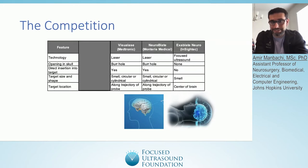Some of the technologies out there — you can see three different columns here. There's Visualase by Medtronic, there's NeuroBlate, and there's Exablate Neuro by Insightec. For example, Visualase by Medtronic is a laser tissue ablation device that goes through a burr hole. This laser ablation device has to pass through the brain tissue all the way to the site of treatment, which puts a lot of healthy tissue at risk. It's also expensive and requires MRI. It's a great system; however, there is room for improvement.